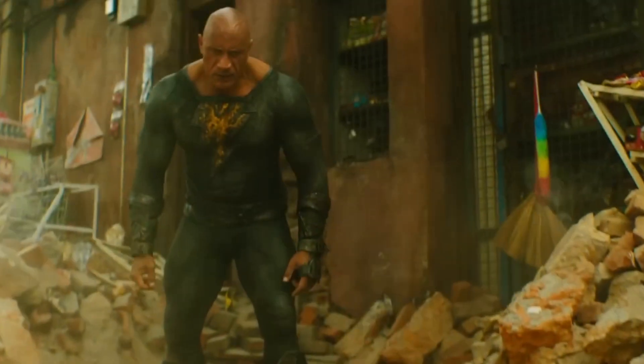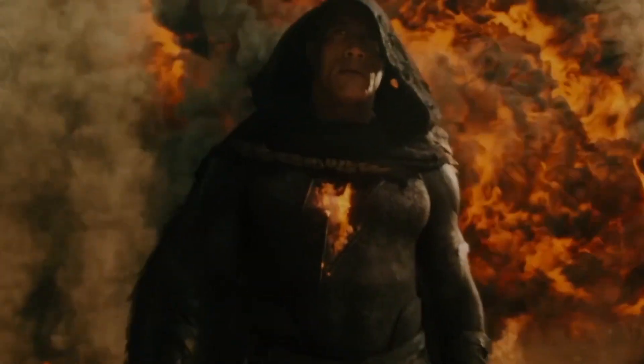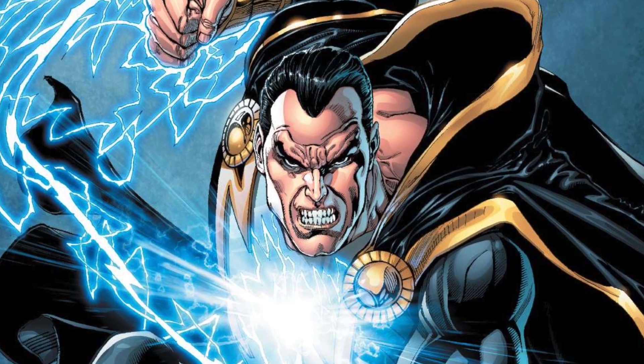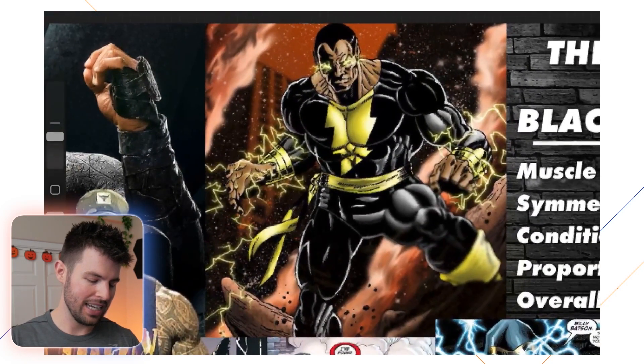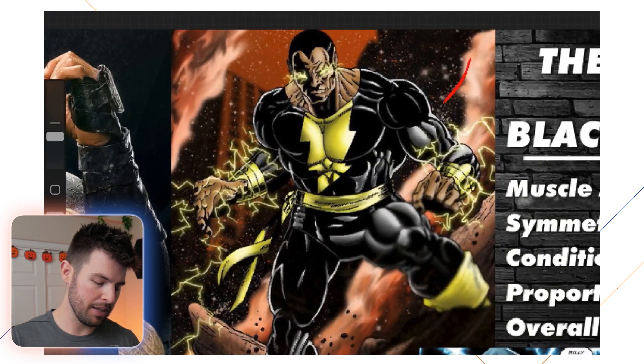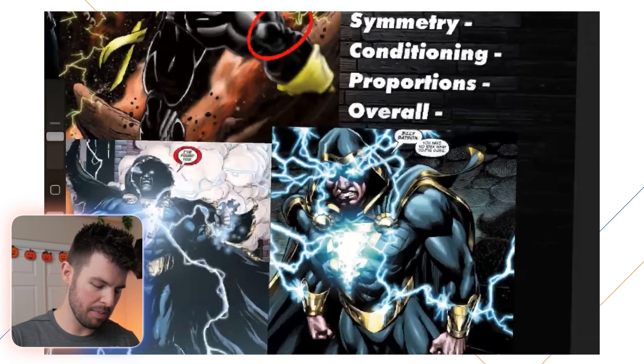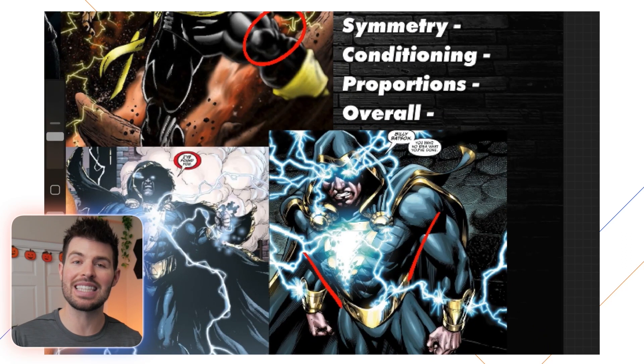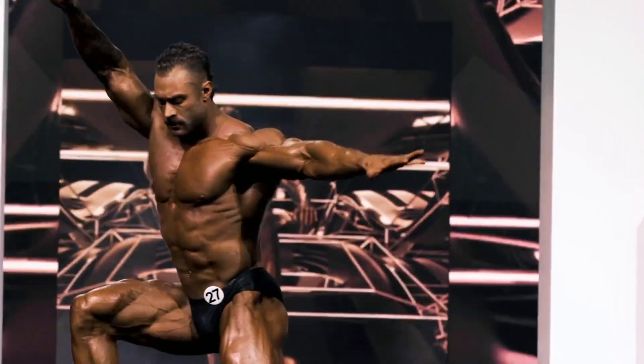The Rock is absolutely jacked — he's got muscles for days — and the comic book version of Black Adam is also absolutely jacked. Zooming in, he's amazing; from a bodybuilding perspective I placed him in my top five of all time for comic book physiques. He has extremely big muscles, big muscle bellies, big legs, and my favorite shot shows a really nice V-taper — that upside-down triangle shape from broad shoulders to narrow waist — which is very aesthetic and common in the classic physique division of bodybuilding.